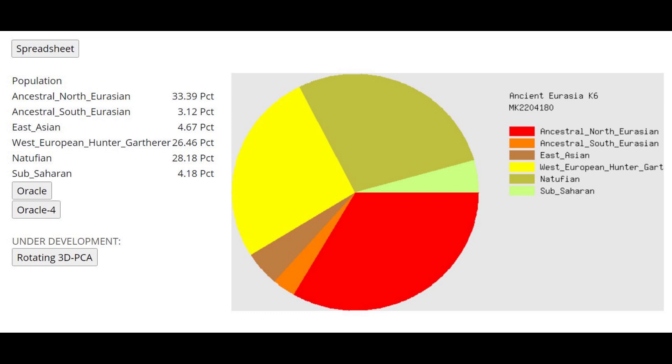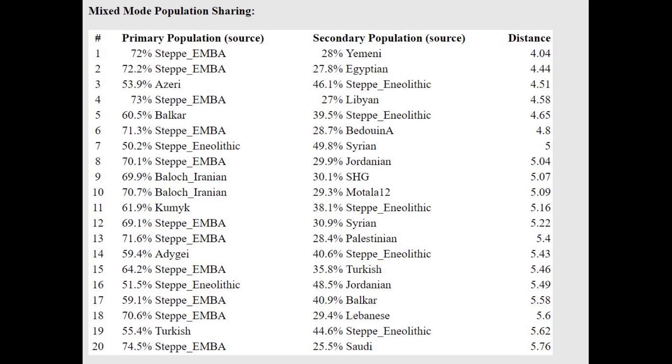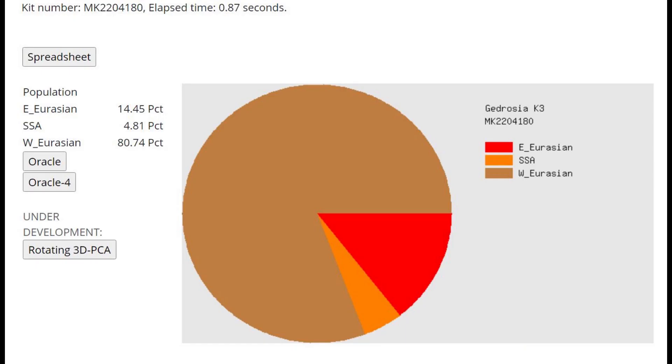And this is his result with Ancient Eurasia K6 by Gydrosia. Interestingly, this is a little bit less Southern than I expected — he's only scoring 28% Natufian, which is less than me and I'm Russian. But he's got 33% Ancestral North Eurasian — that's the biggest component here, ANE — and it's also the biggest component in modern Tajik and South Central Asians. He can be modeled as a mixture of early Middle Bronze Age steppe plus Yemenite or Egyptian — so more Mediterranean, I guess. Here's what he scores with Gydrosia K3. I don't know how much of this East Eurasian is from Siberia — but from my guessing, it's probably mostly from Ancient North Eurasian admixture and not from any recent East Eurasian admixture.